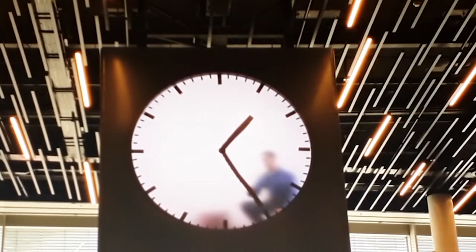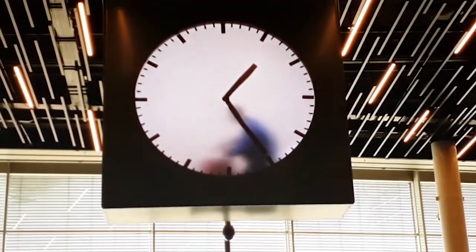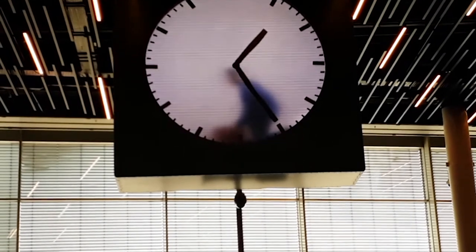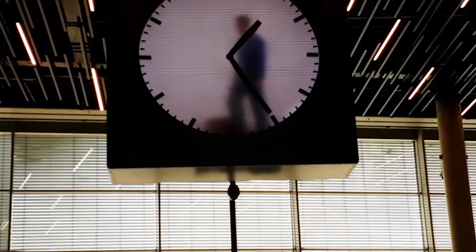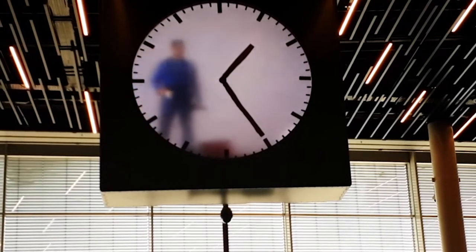This creative timepiece is the latest work of Maarten Baas, a well-known Dutch artist and designer who has a series of similar live clock recordings. The Schiphol Airport clock was created by Baas in 2016.